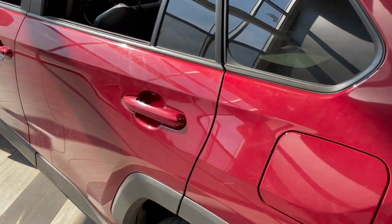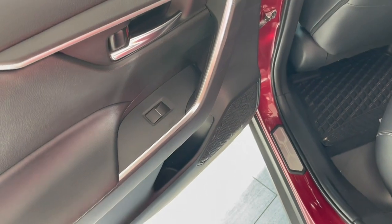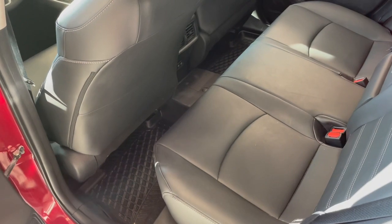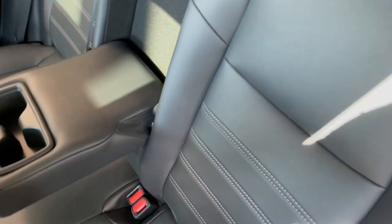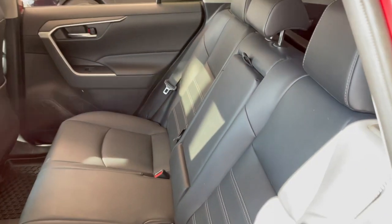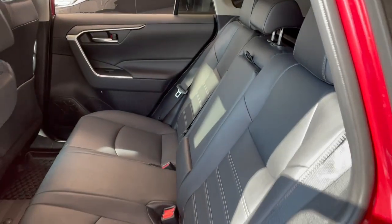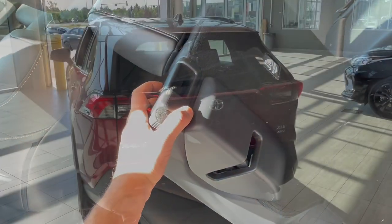Bringing us inside the back, you do get your power window as well as a little storage cubby right below, and you get it on both sides of the doors. You are continuing with those all-weather mats in the back. In the middle you will find an armrest with two cup holders. We'll take a last look at those black leather seats, and if you want some more space back here you can pull on this handle right here and the seats fold down just like that.